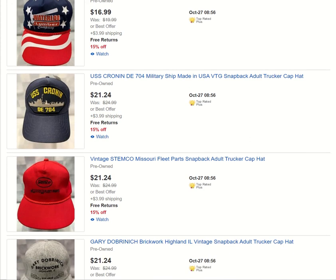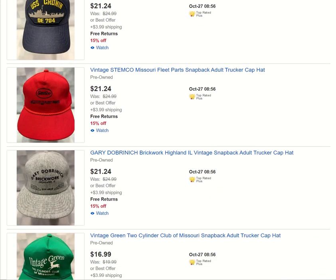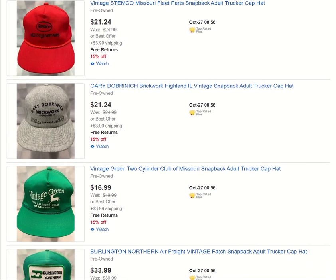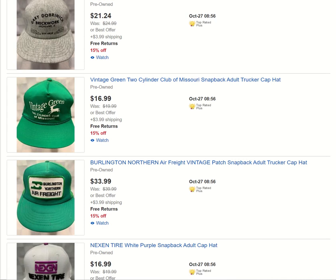I believe this military hat still has the tags on it, so it's technically new. I don't know for sure if anybody wore it, so I did list it as pre-owned. And STEM Co., Missouri Fleet Parts — I guess it's trucking parts for semis. We got a Brickwork hat from Highland, Illinois — very nice textured hat. Vintage Green. Two-Cylinder Club — kind of cool.